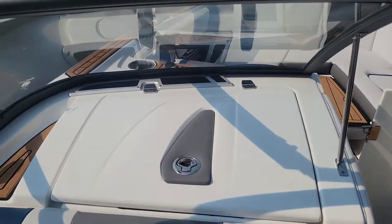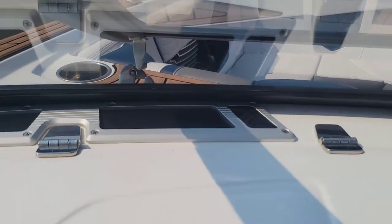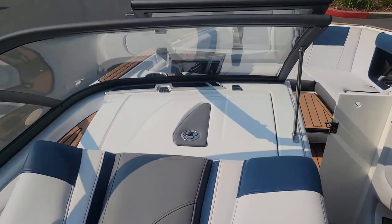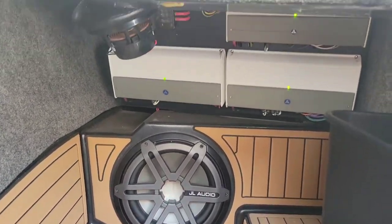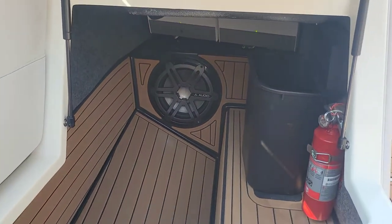This boat is upgraded with the Wave Front stereo system. You have those in-dash JL Audio speakers along with a 12-inch subwoofer on the port and on the starboard side — so two 12-inch subs.